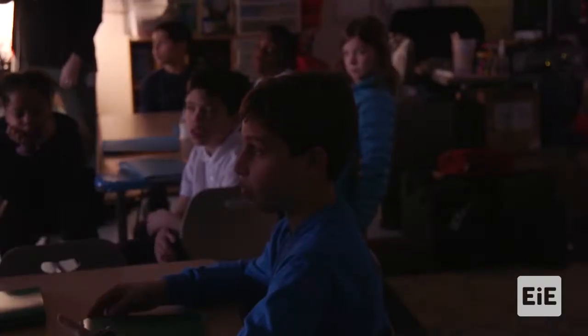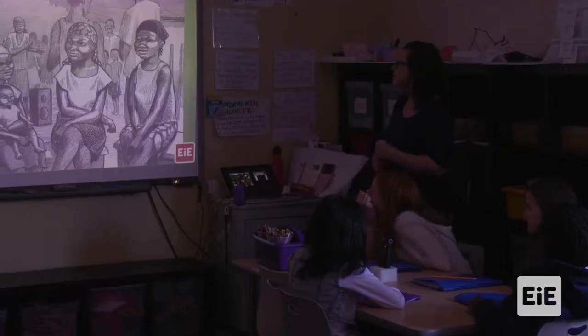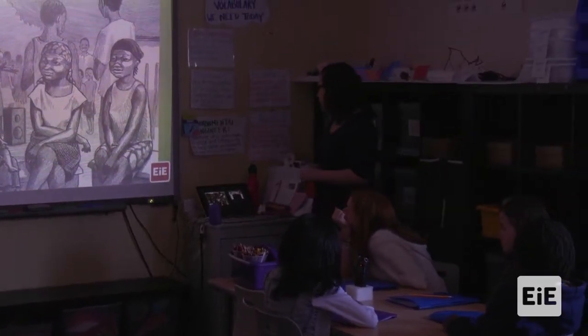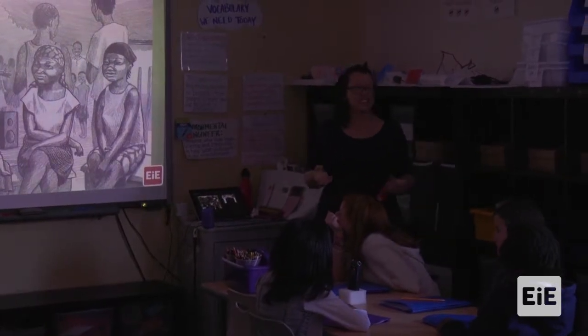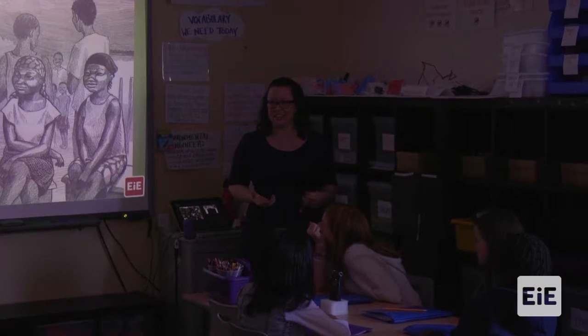Each day she's having to walk farther and farther and farther to get the firewood. So she comes back and gets talking to her cousin from the university, and her cousin is actually studying what we are going to be studying — green engineering.